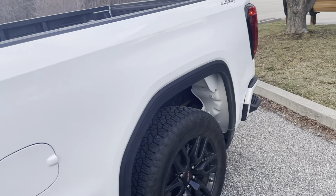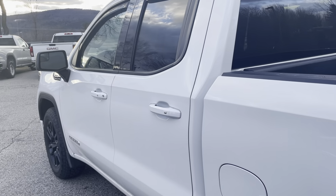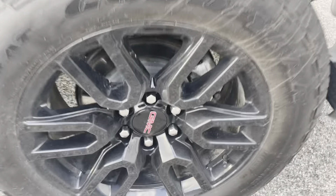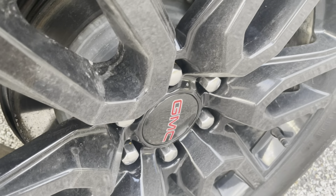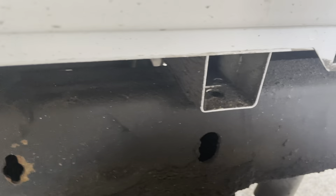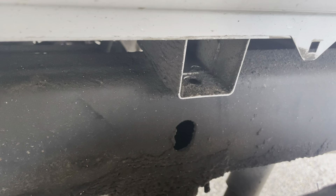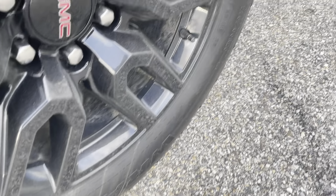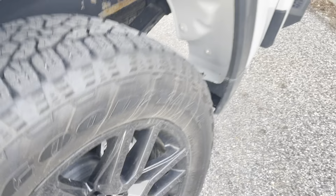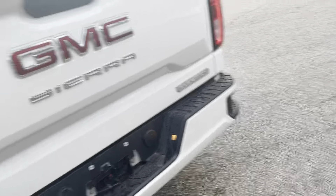I never thought I'd like a white truck but it has really grown on me, especially with those black wheels. Here's a shot of the rear — very nice. There is evidence of undercoating; this truck has been undercoated to protect from rust. The 20 inch wheels are in perfect condition, and there are side steps on the back bumper.